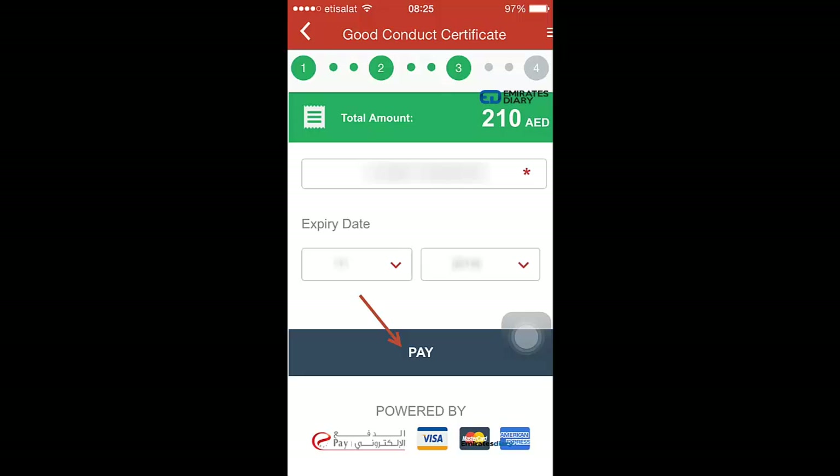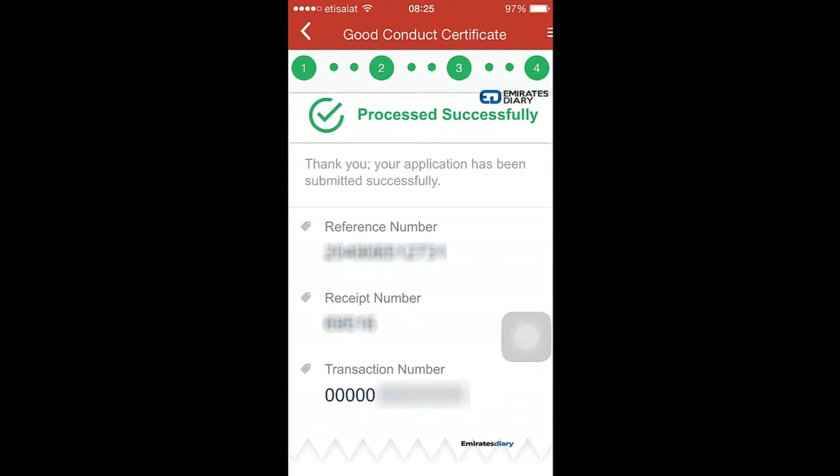Once the payment is processed successfully, you will get a reference number and transaction number, meaning your application has been submitted and processed successfully.